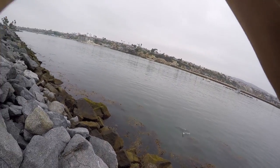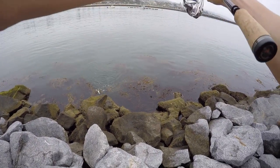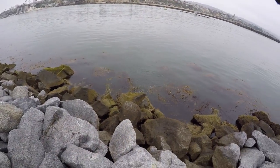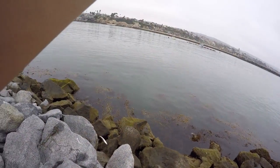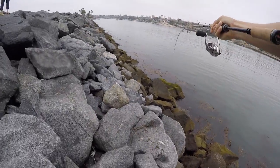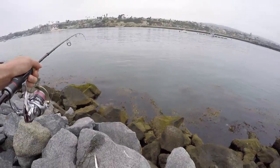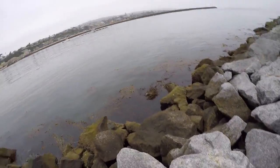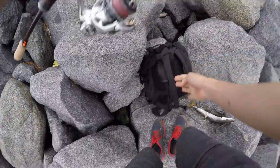I got one! I think mackerel or barracuda. My very first cast, I got a mackerel! No, not mackerel — barracuda. Mini barracuda. Yeah, this fish is very bony. Small barracuda.